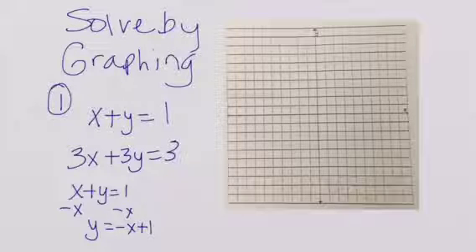So our starting point is going to be (0, 1). This is our x-axis and this is our y-axis. We're going to go down 1 to the right one, down 1 to the right one, up 1 to the left one. Make sure that you show at least five points.